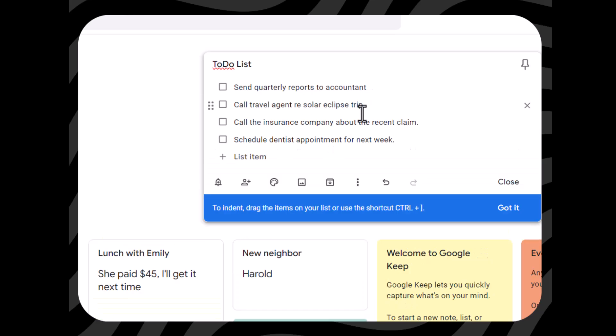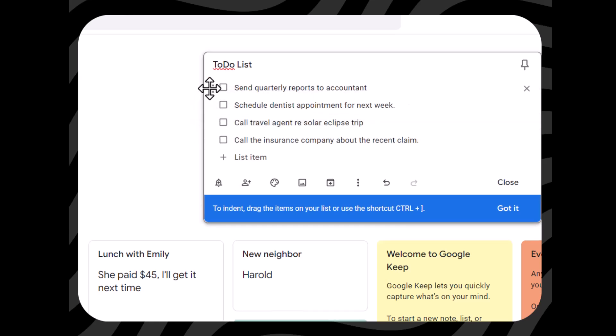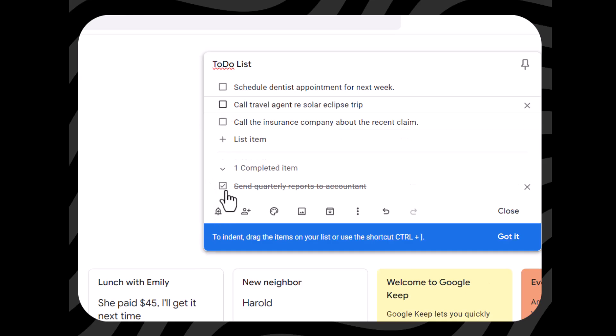Once you have several items on a list, it works really cool. If you want to change the priority, notice just by hovering over, you get these six dots, which means you can drag and reprioritize the items on your list. And when you've completed an item on the list, you just check the box, and it gives you a very satisfying crossed-out item down at the bottom.